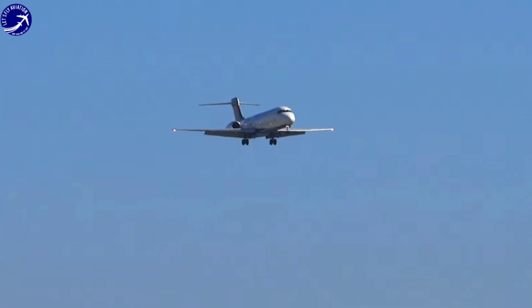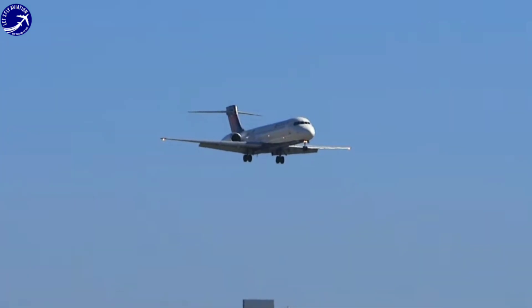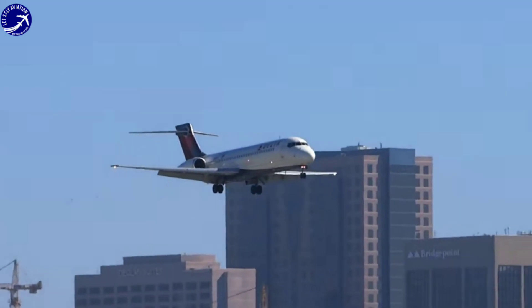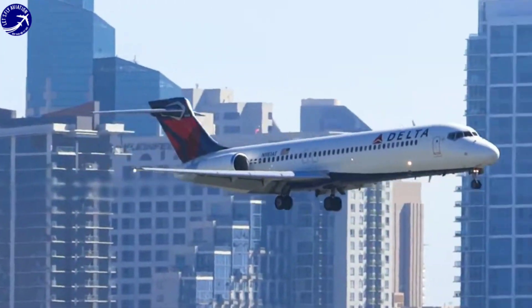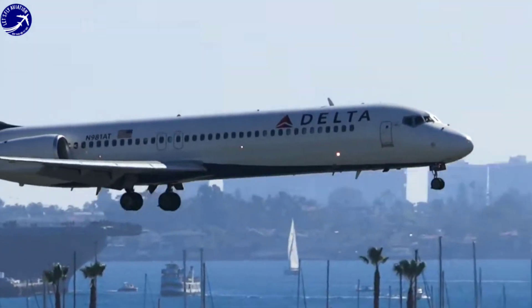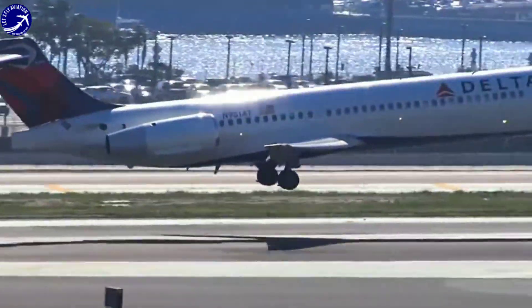In conclusion, the Boeing 717 stands out as a unique jetliner with a rich history and a legacy of superior performance. Its distinctive design, exceptional capabilities, and passenger-centric features make it a standout aircraft in the world of aviation. While no longer in production, the Boeing 717 continues to be celebrated for its contributions to regional air travel and its lasting impact on the industry.